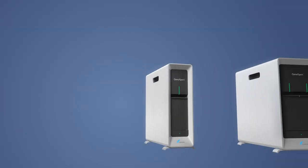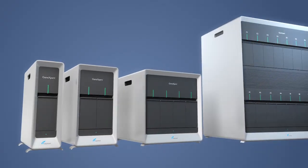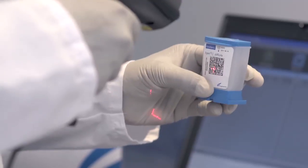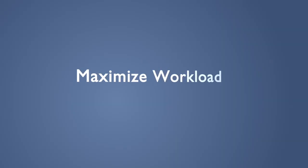Finally, the entire GeneXpert family of systems is designed with lean principles in mind, working to eliminate wasted time, effort, and resources at every opportunity. The systems easily integrate into any lab to maximize workload and workflow optimization.